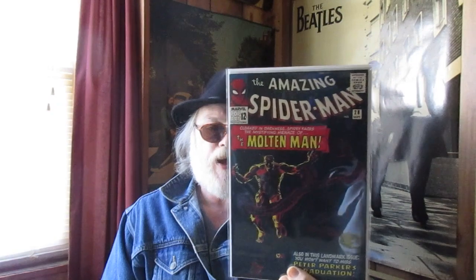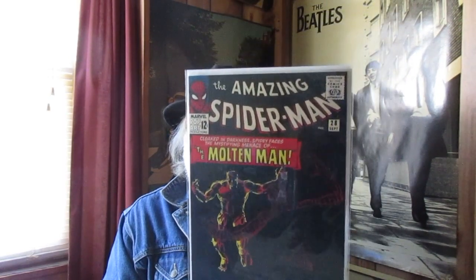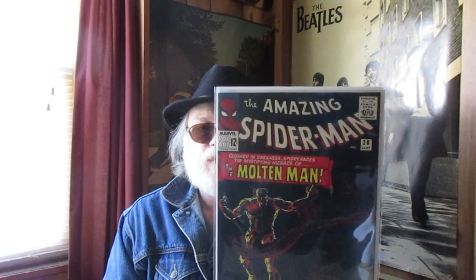Amazing Spider-Man 28 — again it's still in the bag and board that I received it in. I need to wrap it around a period book to get the absolute look and feel, but look at that — that is a beautiful thing.